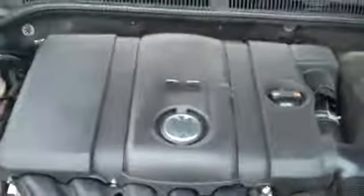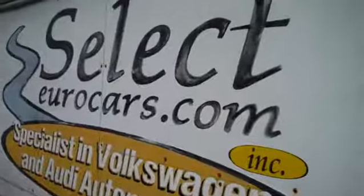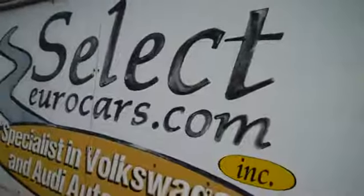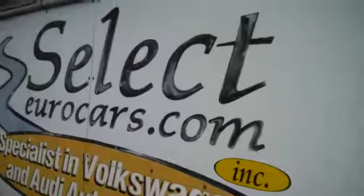We have extended service contracts that can protect the Jetta for 5 years or an additional 100,000 miles, 4-year unlimited mileage, 5-year or 80,000 miles — several levels of great coverage. You can read about them on the warranty page of our website, selecteurocars.com.